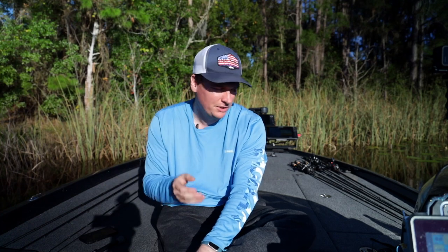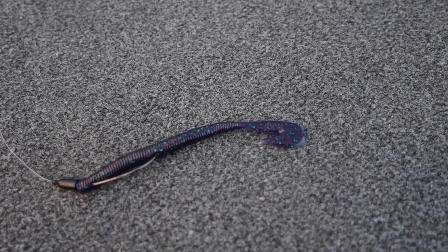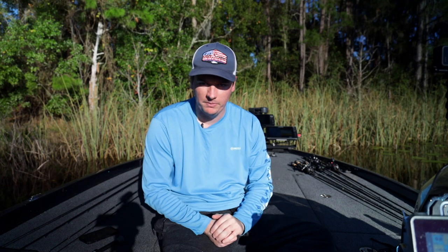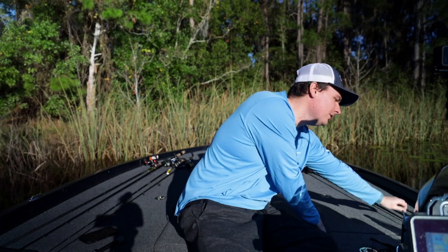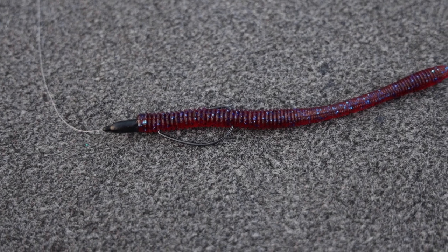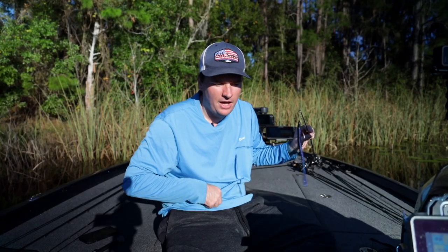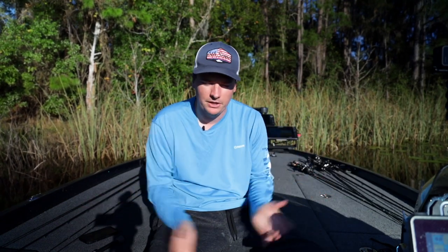A Zoom Speed Worm is probably my number one bait I'd take to Florida — if you're fishing anywhere in the state, it will work. It catches a ton of fish and you absolutely have to have it. The last one I really like is a light Texas rig — a three-sixteenths or quarter-ounce weight with whatever soft plastic you like. I have a Sixth Sense Divine Shaky Worm on here, but craws, beavers — they'll all work.